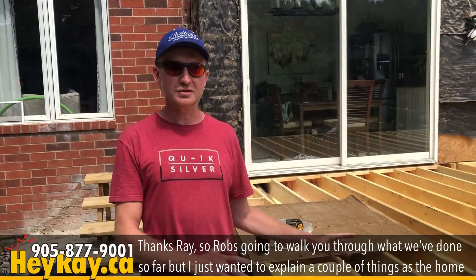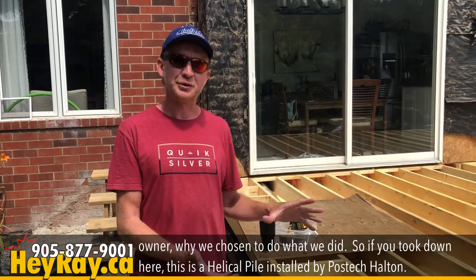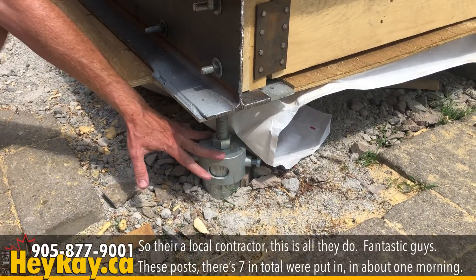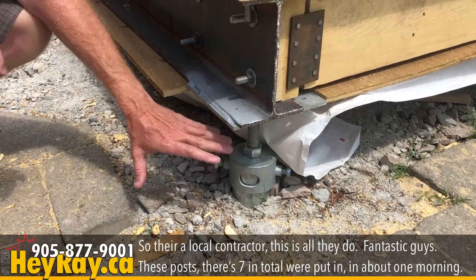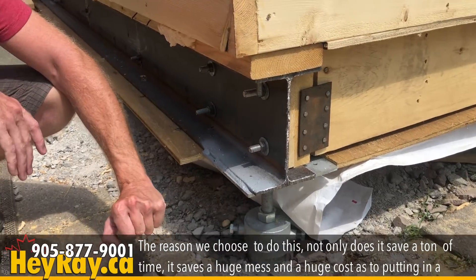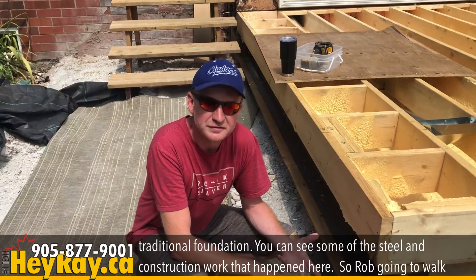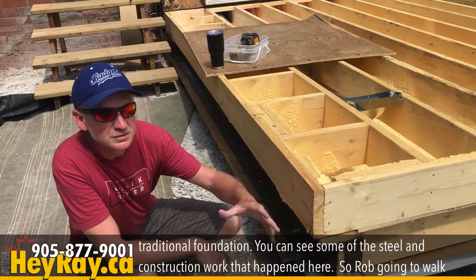Thanks Ray. So Rob's going to walk you through what we've done so far, but I just wanted to explain a couple of things as the homeowner — why we chose to do what we did. If you look down here, this is a helical pile installed by Post Tech Halton — they're a local contractor, this is all they do, fantastic guys. These posts — seven in total — were put in about one morning. The reason we chose to do this is not only does it save a ton of time, it saves a huge mess and a huge cost compared to putting in a traditional foundation. You can see some of the steel and construction work that happened here.